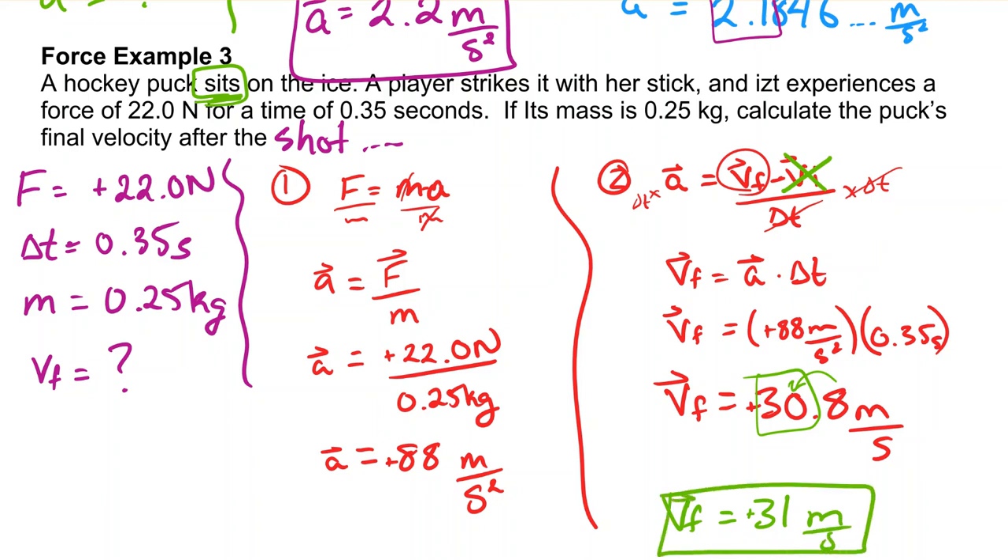So if a hockey player strikes a puck with a force of 22 Newtons for 0.35 seconds, and it has a mass of 0.25 kilograms, it will be rocketing off at a velocity of 31 meters per second — which is approximately 100 kilometers per hour.